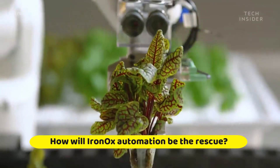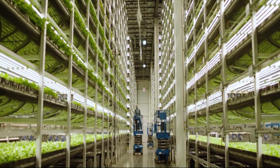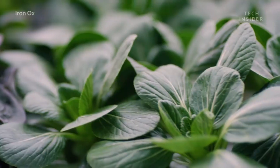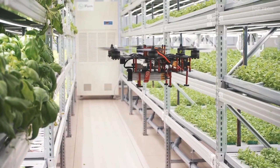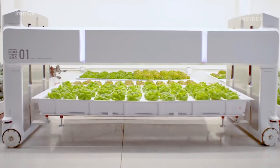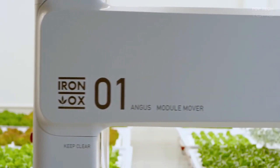How will IronOx automation be the rescue? Silicon Valley startup IronOx tackled this task using automation. This agricultural robot with artificial intelligence will help reduce greenhouse gas emissions. The Silicon Valley startup moved the crops indoors, used robots to manage them, and placed them under the watchful eye of smart cameras. The goal is simple: to grow more and better crops, efficiently and sustainably.